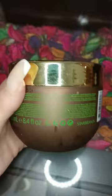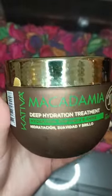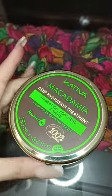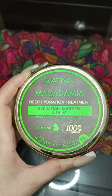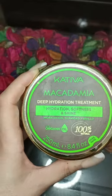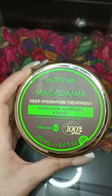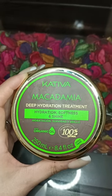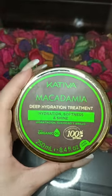I got this one from Amazon a while ago and I've been using it for a while. I got it because I really wanted something with macadamia oil in it, but the original macadamia treatment — the oil, shampoo, conditioner and all that — is now so expensive here. So I decided to search for something with macadamia oil that's not too pricey, and I found this one on Amazon and gave it a try.